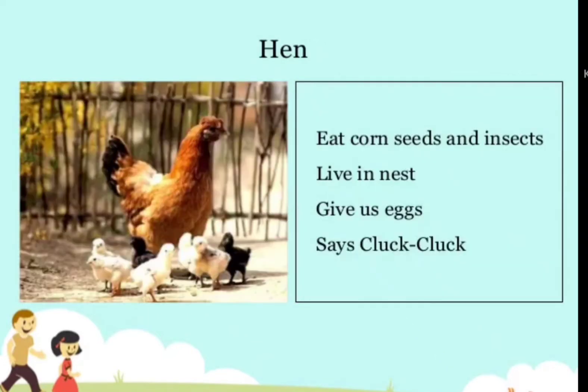Hen — eats corn seeds and insects, lives in a nest, gives us eggs, and says cluck-cluck.